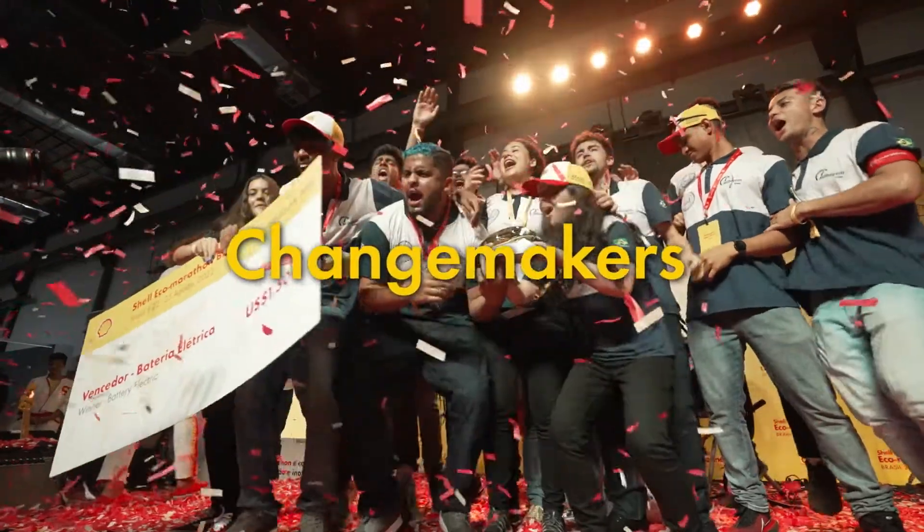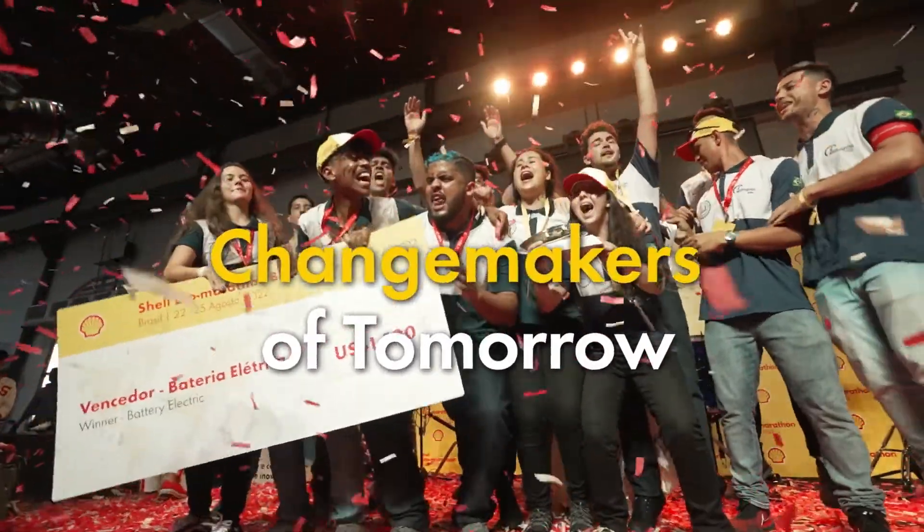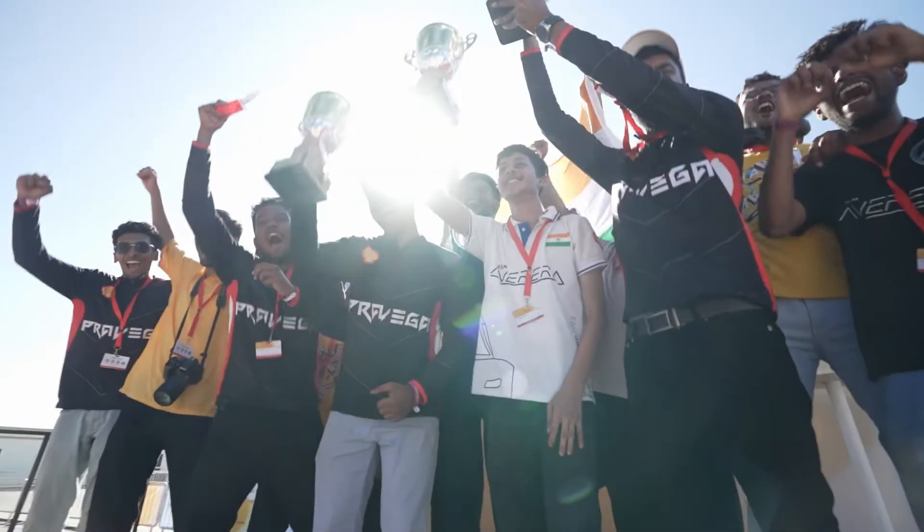As a student, we are an agent of change to make a better world. So, by competing in this competition, we can make a better future.